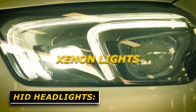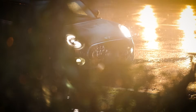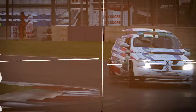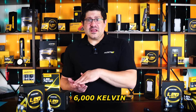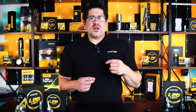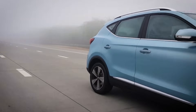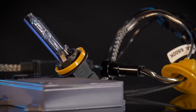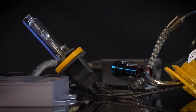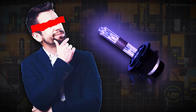HID, or xenon lights, typically produce light in the 4,300 to 6,000 Kelvin range. OEM setups often aim for around 4,300 — a neutral white that closely resembles daylight, improving clarity and contrast at night. Aftermarket HID sometimes pushes towards 6,000 Kelvin, giving a cooler white with a hint of blue, which appears brighter to the human eye. However, going too high on the Kelvin scale can reduce visibility in fog or rain. HIDs are popular for their ability to strike that balance between color clarity and modern aesthetics, but they can shift color over time, becoming more bluish or purplish as the bulb ages.